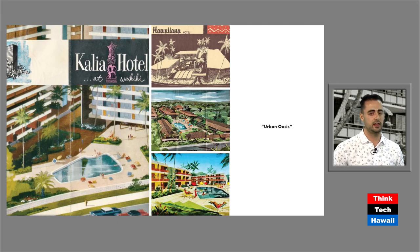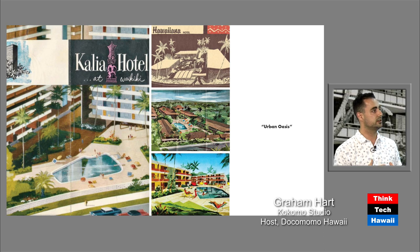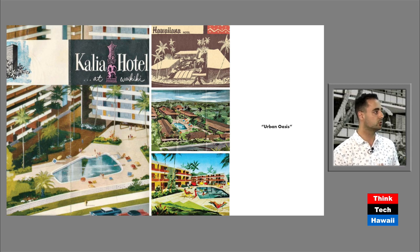The next principle is the idea of an urban oasis. A lot of these projects were either designed in an urban environment or soon became part of a quite densely populated urban environment. Bauer was careful to site the buildings in a way that left space for an oasis — a garden, an amenity, a pool or courtyard. Here's the Kalia Hotel (now just the Kalia Building), the Hawaiiana, the Breakers, and the White Sands, all with these kinds of introspective courtyards.